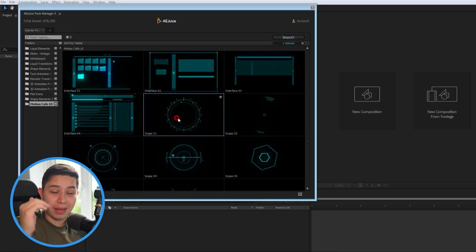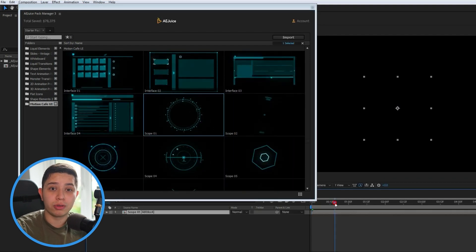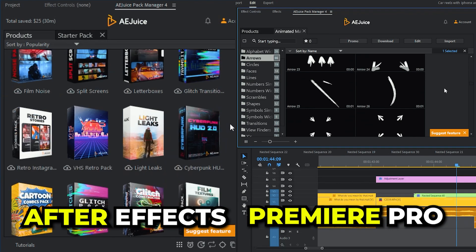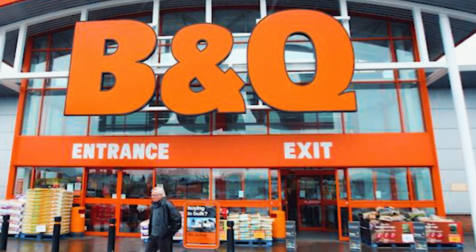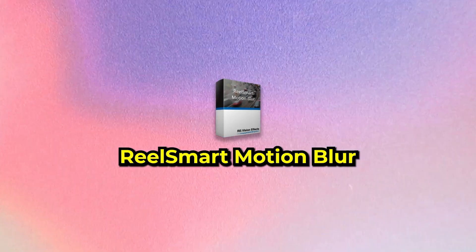AE Juice is great because it has all these effects you can literally drag and drop, built right into Premiere Pro and After Effects. For one of my clients' DMs I do a text effect that's all from AE Juice and it's super easy. What I love about it is that it has its own built-in platform inside the software — you sign in, access all your purchased packs from one place. It's like a B&Q of effects to choose from.